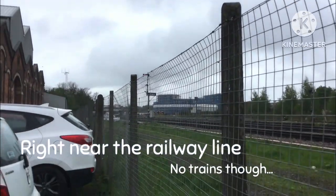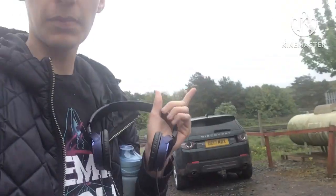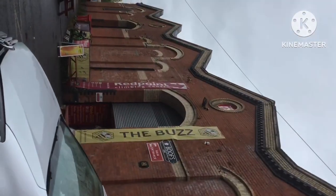Here we are. We've made it to the Buzz Inflatable Zone and we've just parked outside, right near Worcester Shrub Hill Station, as the parking is right near the train line. We're going to go inside, get ourselves booked in, and then head to the inflatable zone.